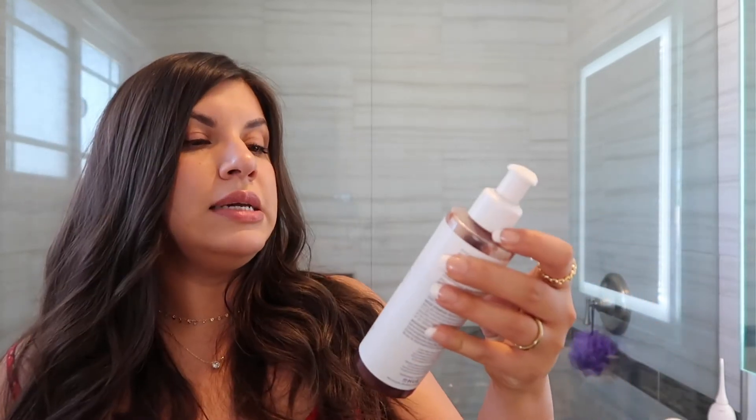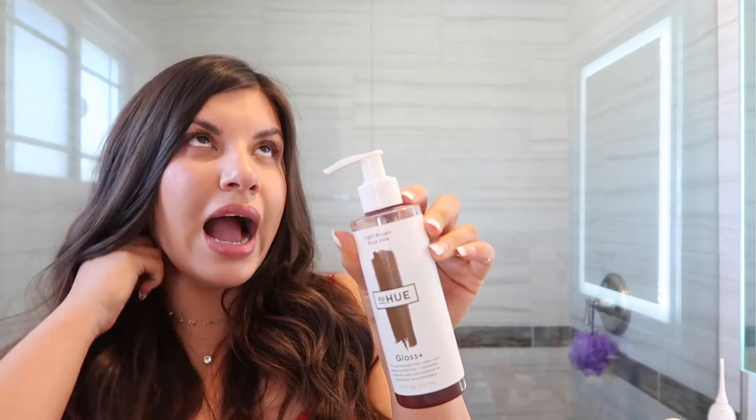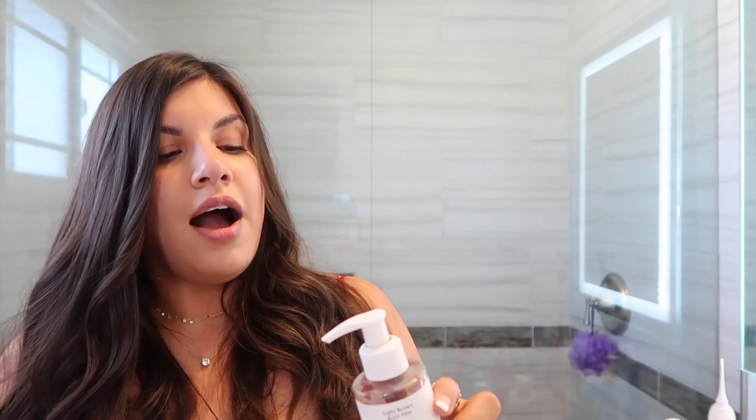Another product I've been loving from dpHue is their gloss — it's a semi-permanent hair color and deep conditioner. I have mine in shade light brown, and it just revives my hair. I don't color my hair; this is my natural color, but sometimes it can get dull. I don't know if it dramatically changes my color, but it brings back the vibrancy. It has a slight purple hue, so it adds a little bit of redness. It only lasts a couple of days but it's very conditioning and rich.